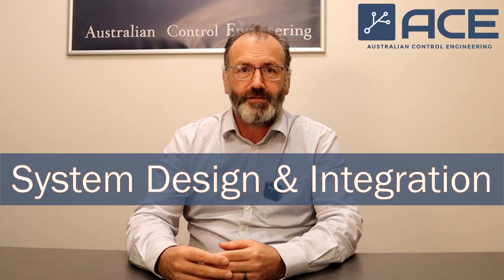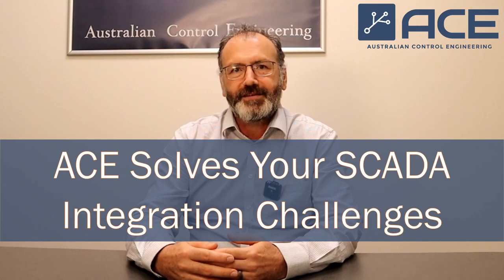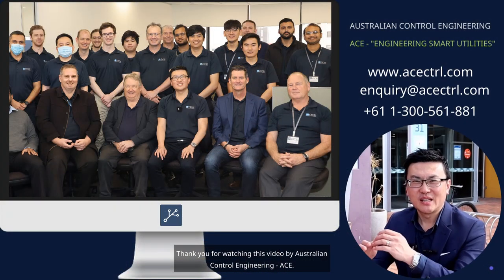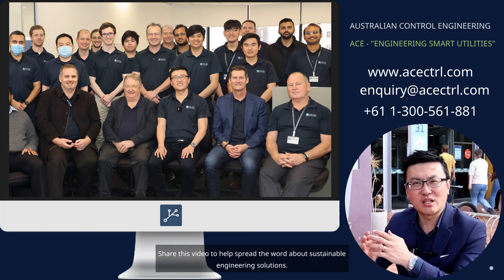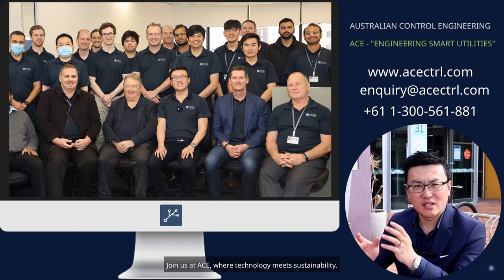Australian Control Engineering — we have a lot of experience in diverse aspects of control systems, from presentation to data acquisition, system optimization, networking, radios, and control itself. We have plenty of experience in a wide variety of fields in the control industry. Thank you for watching this video by Australian Control Engineering, ACE. If you found our project insightful and want to see more innovative solutions in SCADA and control systems, don't forget to like and subscribe so you never miss an update from us. Share this video to help spread the word about sustainable engineering solutions. For more information, visit our website. Join us at ACE, where technology meets sustainability.